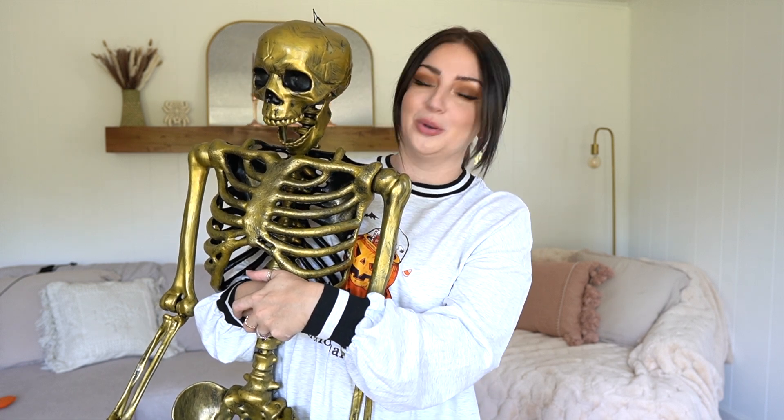Hello, my spooky loves, and welcome back to my channel — or welcome if you are new here! If you are new, I would love to remind you to quickly hit that subscribe button, and please be sure to like this video if you enjoy watching it. I am so freaking excited because we are starting my decorate-with-me for Halloween series.